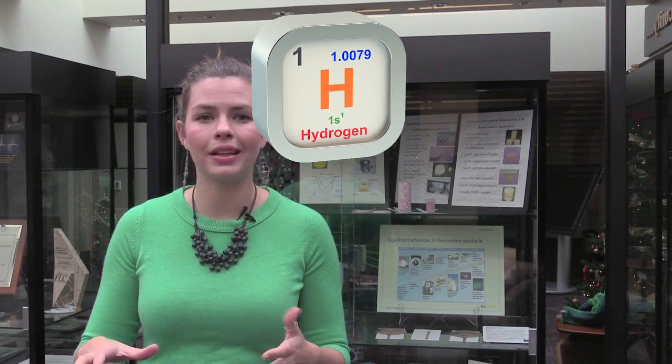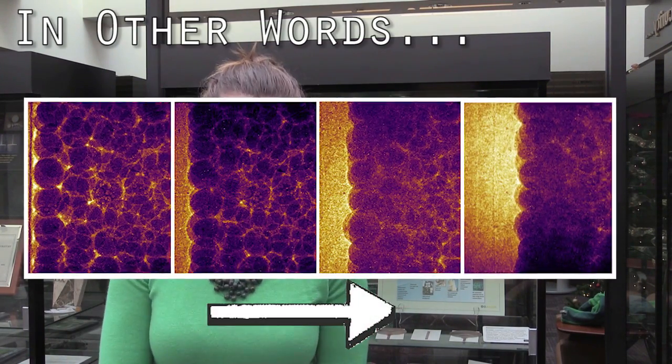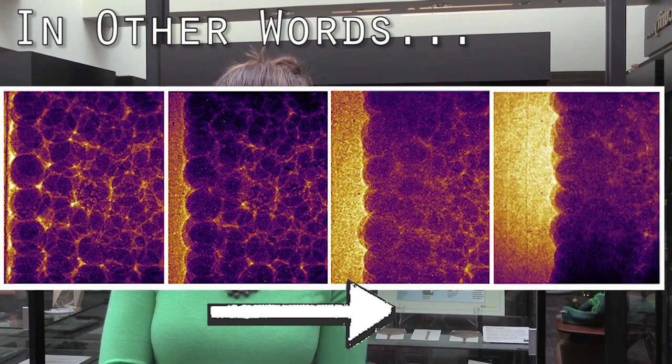Shock physics is a way of studying states of matter that we can't access at normal temperature and pressure. For example, scientists are working on something called fusion ignition, which requires taking hydrogen, which has something like a fraction of the density of water, to 100 times the density of lead. And lead is really dense. So you can tell this endeavor requires a lot of smooshing.